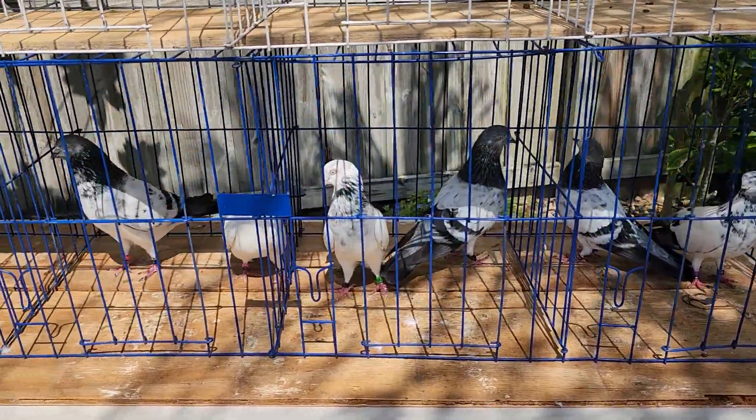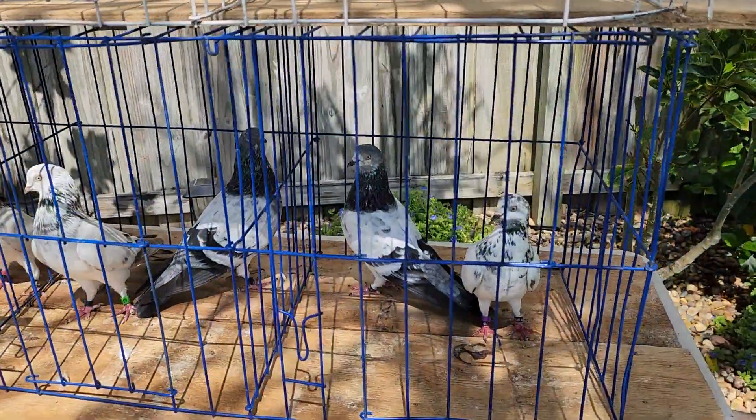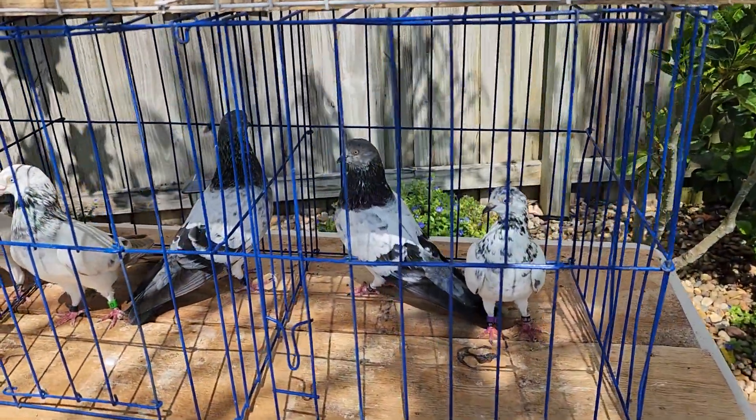I'll get back to you and give you a price on what it will take to get these to you. They're ready to go, folks — they will breed right away for you.